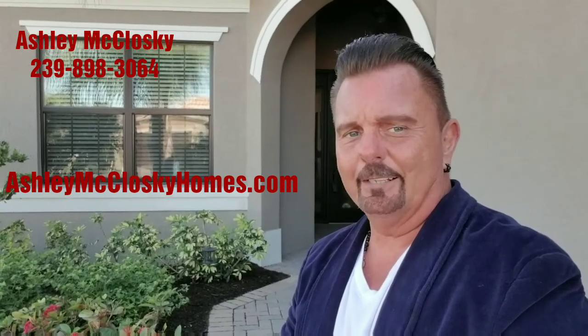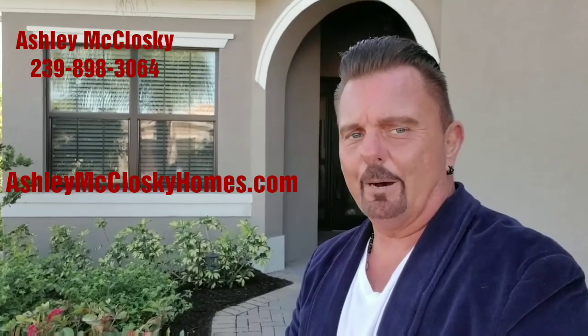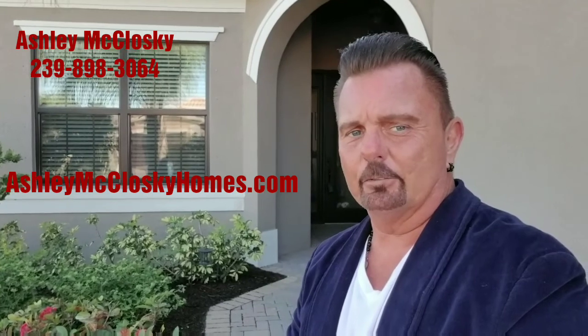So any of you other realtors out there that have a client that'd like to put in an offer on this, please contact Ashley. I'm going to have all of her information down in the description box below — her phone number, her email, and also the link to the MLS listing so you can see everything within the property.